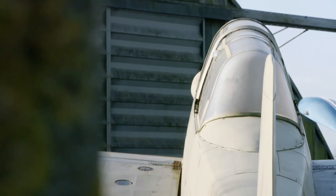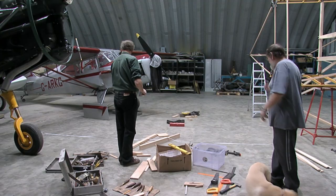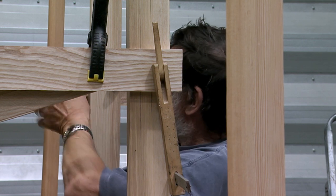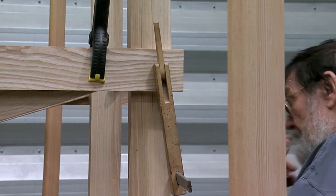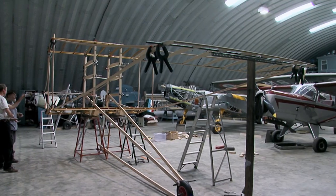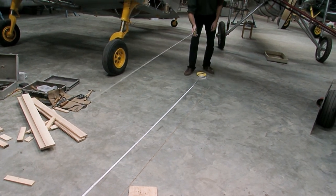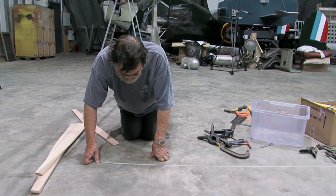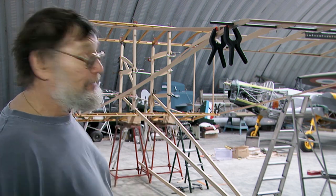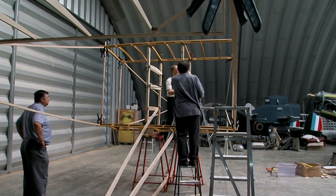It's June 2011, and in Gerry's hangar at Wickenby among the more modern planes, the first parts of Waterbird are coming together for the first time. They're setting up to check what the thing will look like, how everything fits together roughly, and making sure it will make sense in the end. They'll tension wires and move things around, then convert it to take the floats and take it to Lake Windermere.